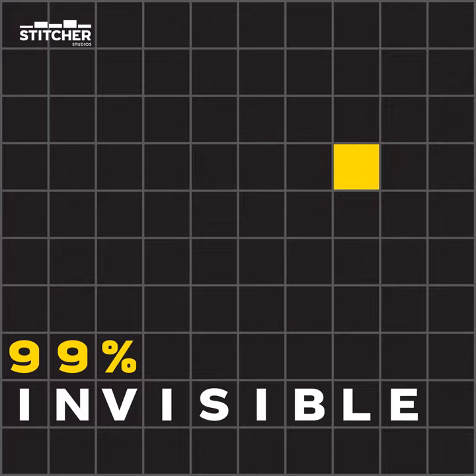This is 99% Invisible. I'm Roman Mars. After World War I, in Frankfurt, Germany, the city government was taking on a big project. A lot of residents were in dire straits, and in the second half of the 1920s, the city built over 10,000 public housing units.